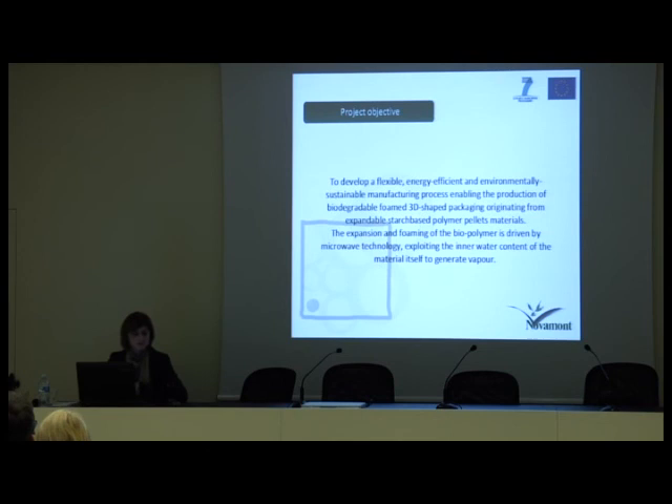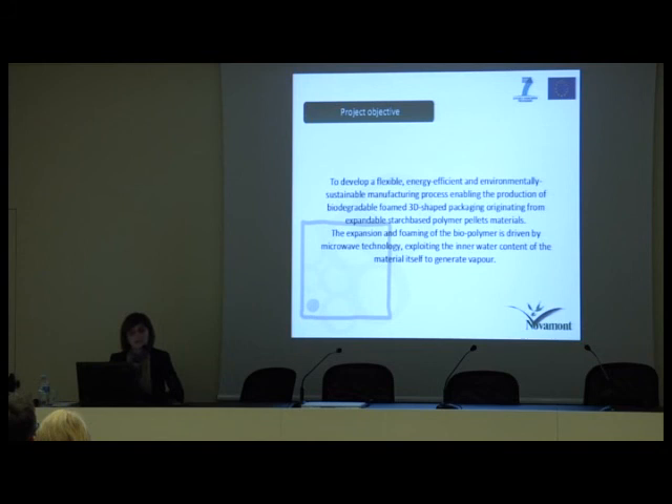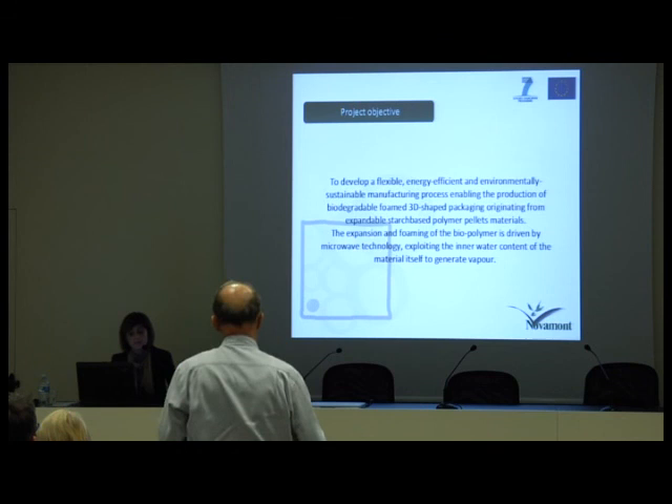As the project title suggests, the objective is to develop a flexible, energy efficient and environmentally sustainable manufacturing process enabling the production of biodegradable foam 3D shaped packaging originating from expandable starch-based polymer pellets material. The expansion and foaming of the biopolymer is driven by microwave technology exploiting the inner water content of the material itself to generate vapor.